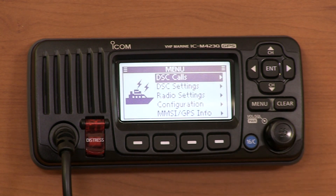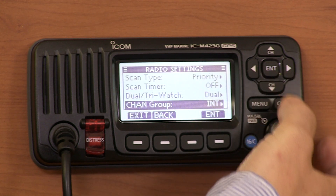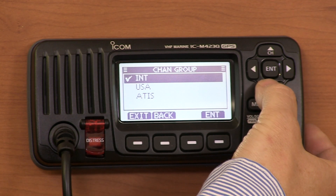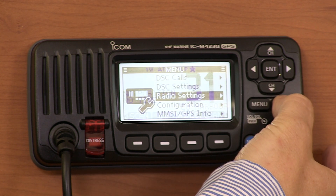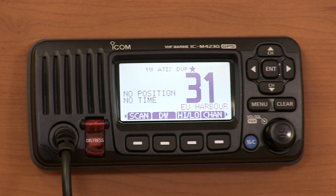We'll press the Menu button, scroll down to Radio Settings, and then scroll down to Channel Group. Once you're in the Channel Group, you can select your group from International, USA, and ATIS. I'll select ATIS and then go back to the Main Menu, and we'll see now that the INT has changed to ATIS.